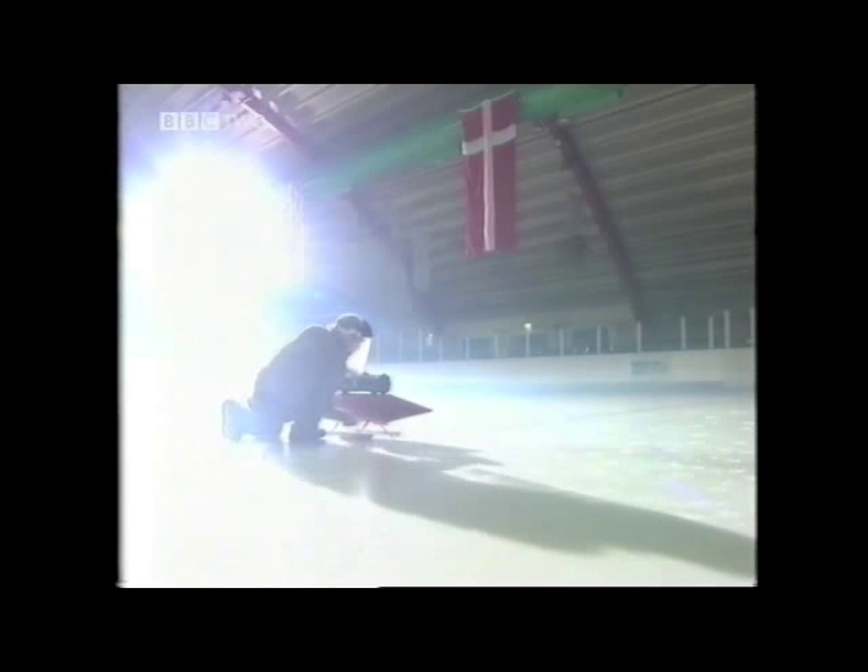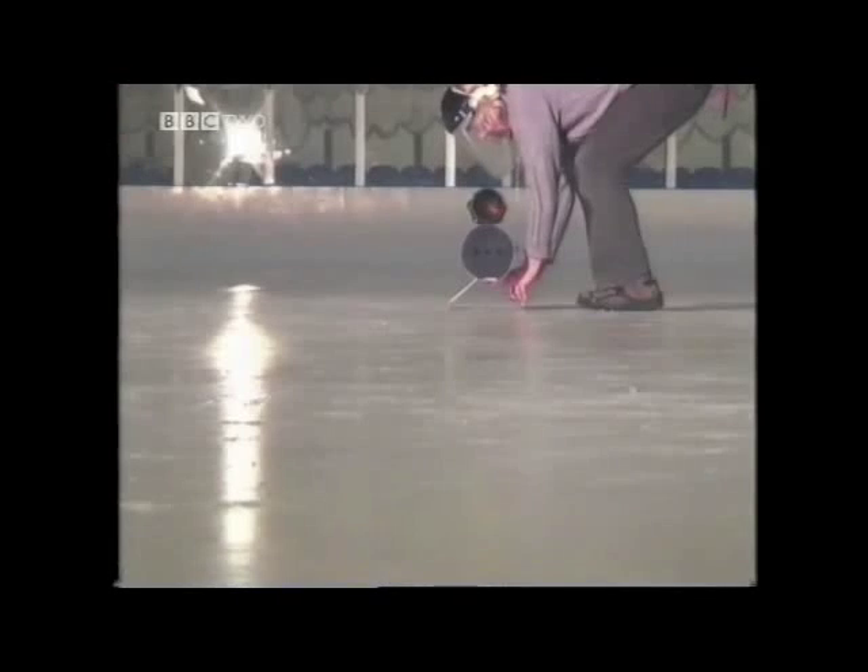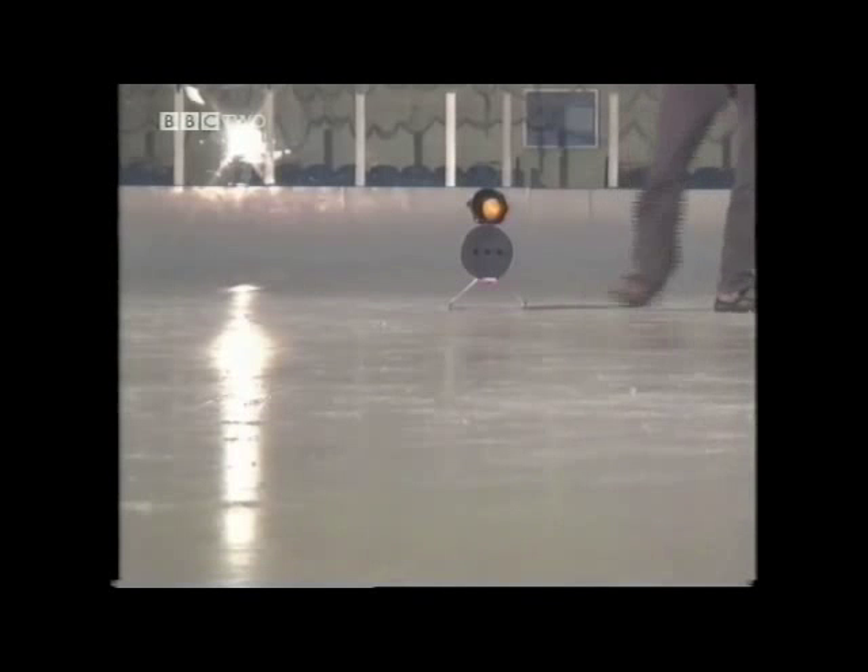Newton's third law tells us that forces are always produced in equal but opposite pairs. It is often simplified to: for every action, there is an equal and opposite reaction.